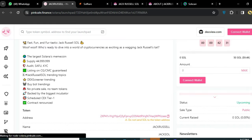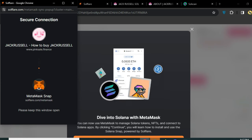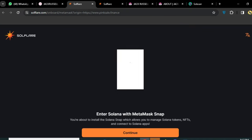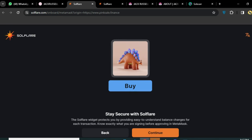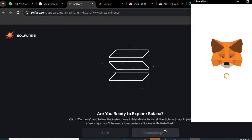You can connect your wallet very easily via MetaMask and get lots of things here. You need to click on the Continue button to connect your wallet. Jack Russell — how to buy this token is very easy and very simple, as you can see on the screen. Click Continue and the wallet will be connected with MetaMask. Click Connect MetaMask, and finally MetaMask will be connected.